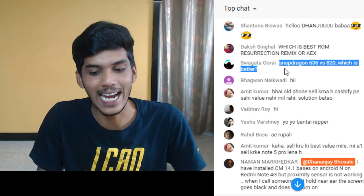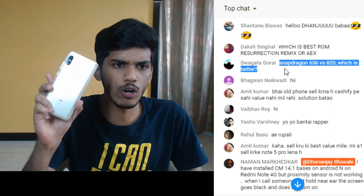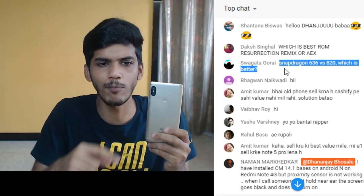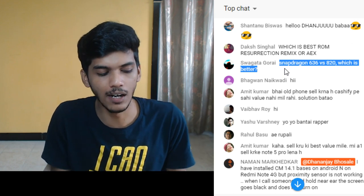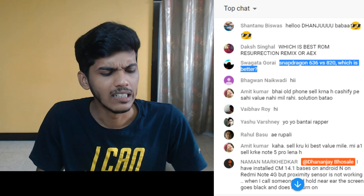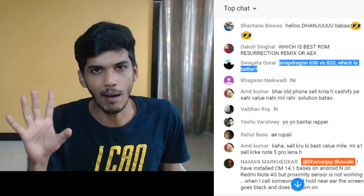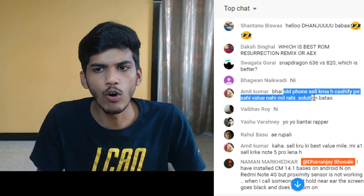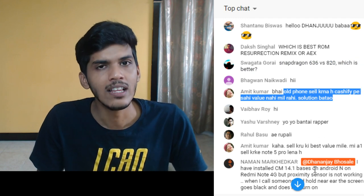Snapdragon 636 versus Snapdragon 820 - which is better? I have got a lot of questions about the Redmi Note 5 Pro. Obviously Snapdragon 820 is better and personally I would prefer Snapdragon 820 compared to Snapdragon 636. Snapdragon 636 does not perform bad but the 820 smoothness is not present. For the price of 15,000 rupees or even 20-25,000 rupees Snapdragon 636 is acceptable, but Snapdragon 820 is a class apart processor, it's an 800 series processor so it performs actually better.